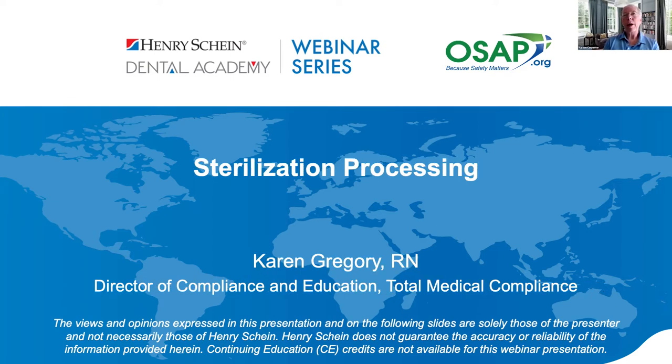Our next speaker is Karen Gregory, a registered nurse and director of compliance and education at Total Medical Compliance. Her presentation is on the sterilization process and proper technique. Sterilization of instruments in an office is a highly technical procedure — you have to follow certain protocols, and without it, you're working on patients without sterile instruments. At Compliance Training Partners, our team gets calls almost every day about what I call sterilization disasters — someone who has worked on patients with instruments that weren't sterile. Karen, I'm looking forward to your presentation.